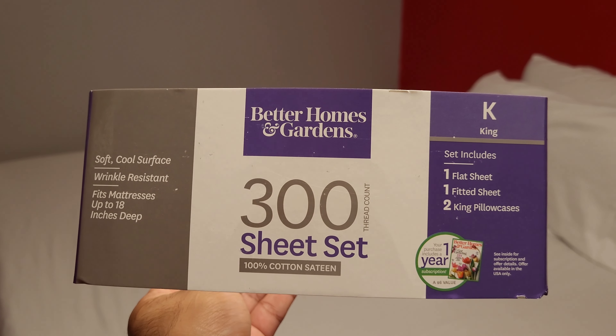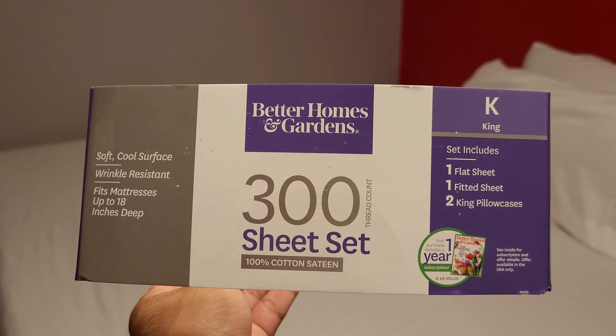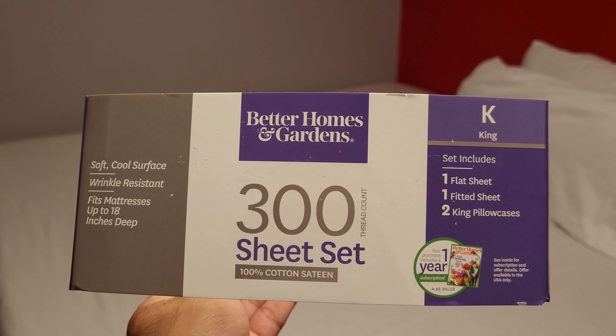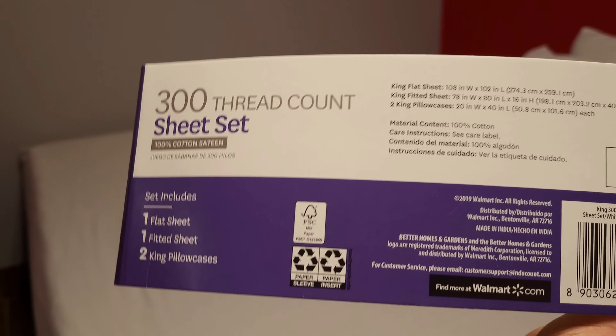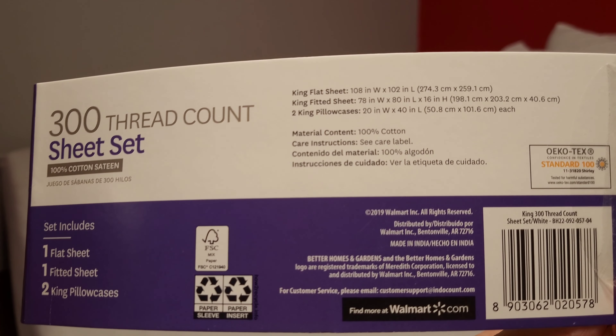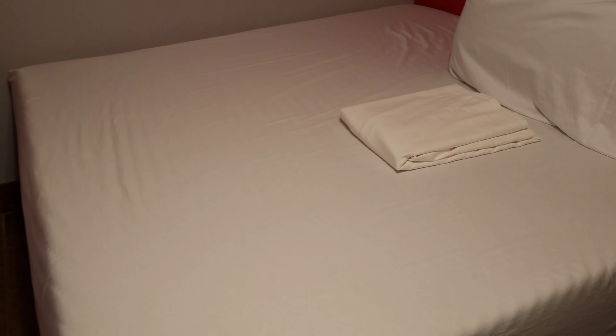Here you go guys, just showing y'all the new sheets that I got from my bed. Here's the sleeve for the package. You know me as just an everyday man — I was not aware of the thread count and the different types of benefits from low to high, so I just want to show you I got some nice clean white sheets.